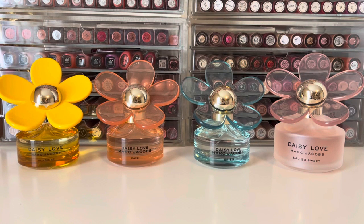Hello, and welcome to my channel, where I mostly share my love of fragrance and enjoying my collection. In this video, I'm going to review the new Daisy Love Skies perfume, as well as compare it to the other Daisy Love flankers that I have in my collection. Thank you so much for stopping by, and let's get started!